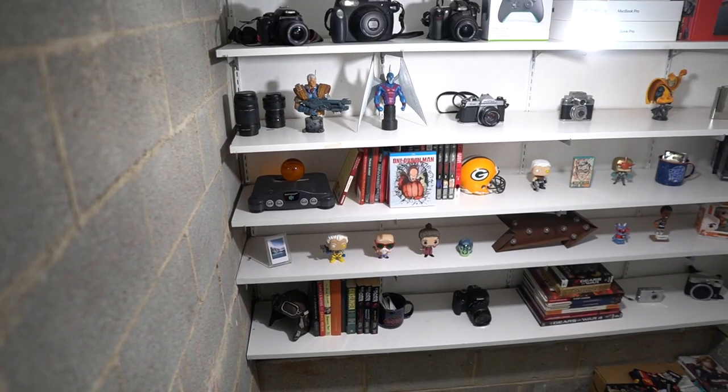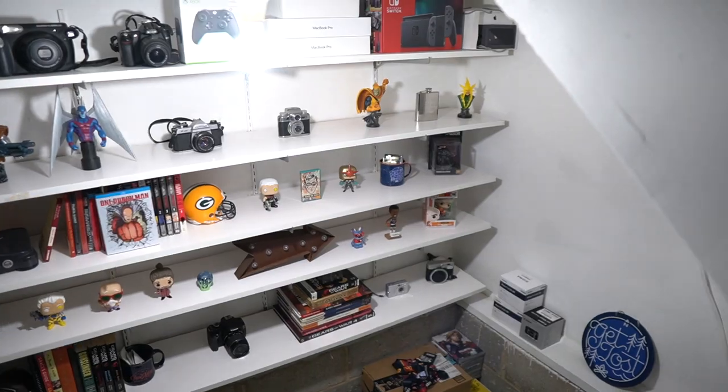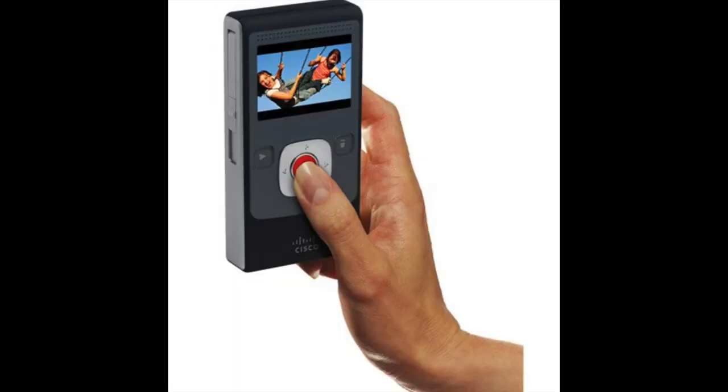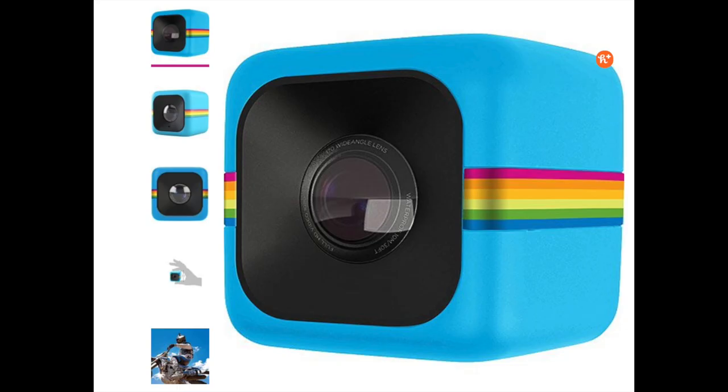And that's my camera collection. Not the biggest in the world. I used to have a couple of action cameras back in the day — I had the Flip HD, which I think Cisco the networking company made. I also had the Polaroid Cube at one time, that little kind of toy-looking thing. And then of course I have a GoPro Hero, like one of the very first GoPros, but I just use that for vacations and I haven't used it in a few years.